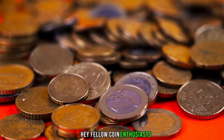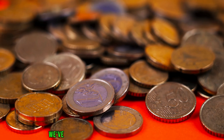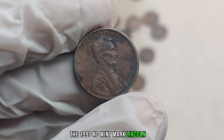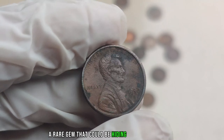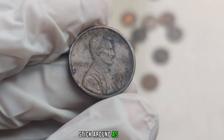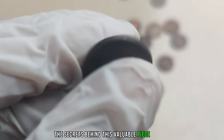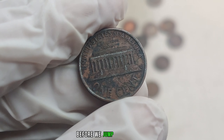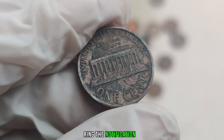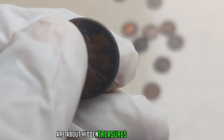Hey, fellow coin enthusiasts! Welcome back to our channel. Today we've got something truly exciting to share with you — the 1990 No Mint Mark Lincoln penny, a rare gem that could be hiding in your pocket change and worth millions of dollars. Stick around as we delve into the fascinating world of coin collecting. Before we jump in, make sure to hit that subscribe button, ring the notification bell, and give this video a thumbs up.